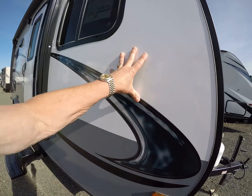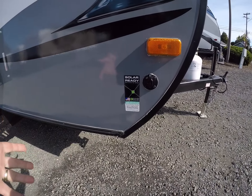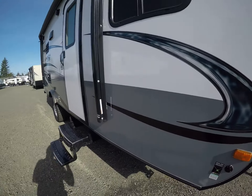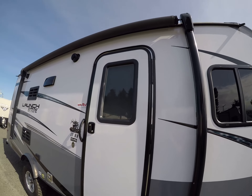This is aluminum frame construction with foam laminated walls. We have solar ready — so if you're boondocking, plug your solar panel in, point it at the sun and you're off grid. We've got a power awning, outside speakers, and a radial entry door. We like those because they don't leak.